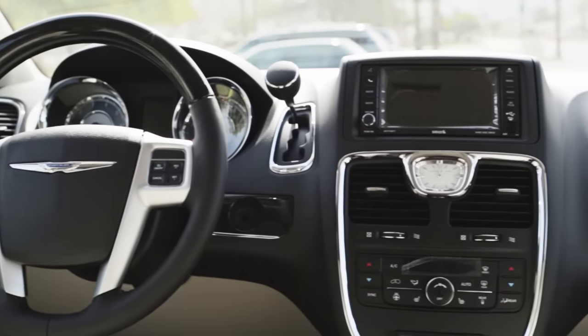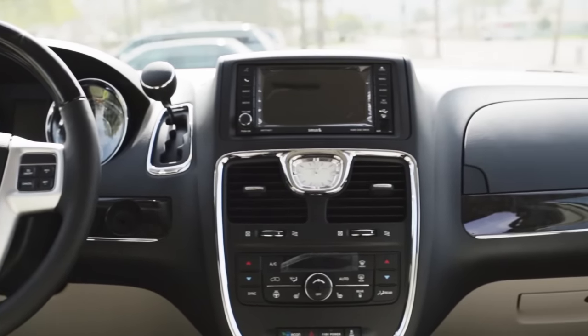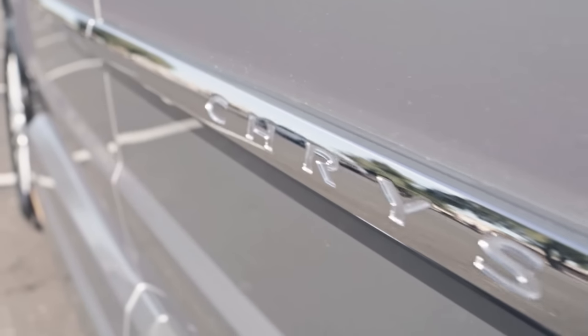Quality styling and noise-minimizing engineering, plus all of the factory navigation and entertainment options, make VMI's Chrysler North Star Conversion an enjoyable ride.